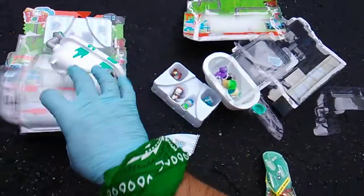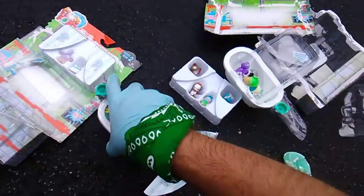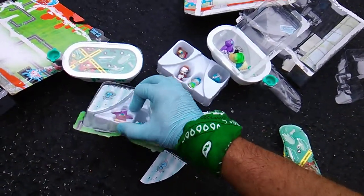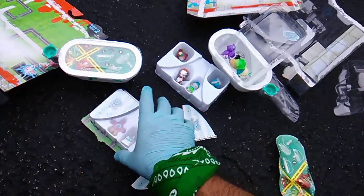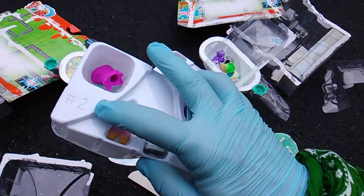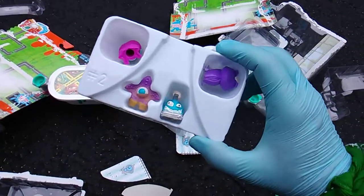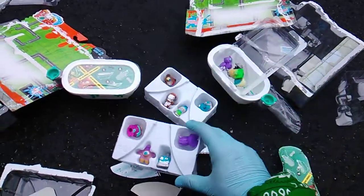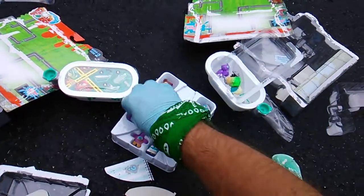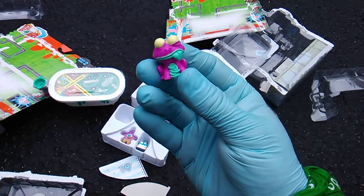That's eight for pack number two — pack labeled with the number two. Let's see who's in pack number two. I noticed it also says number two right here — very thoughtful of Spin Master — and number five right here. We got the starfish guy, the bumper car we just got, and the praying mantis bug we just got.